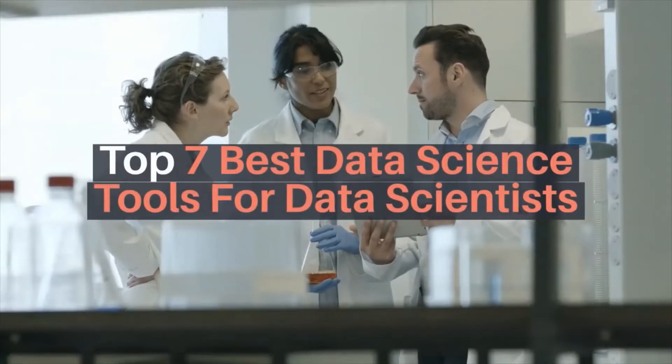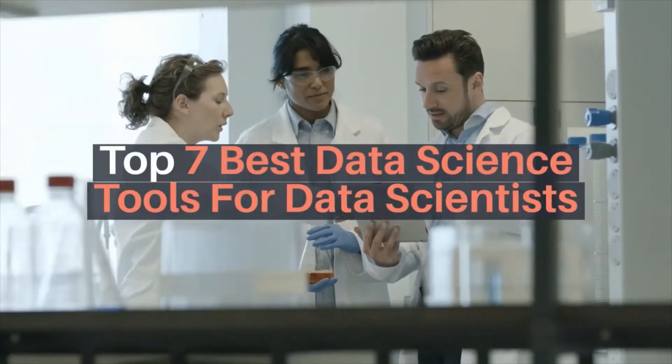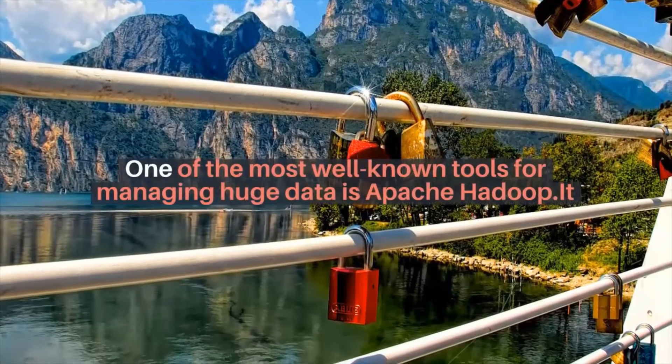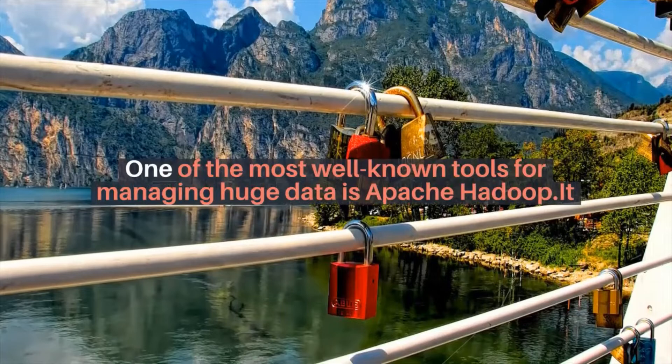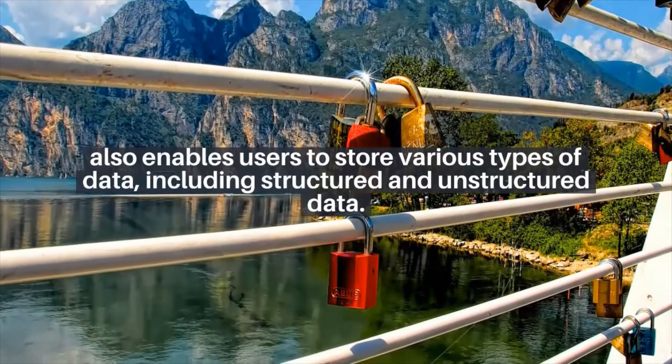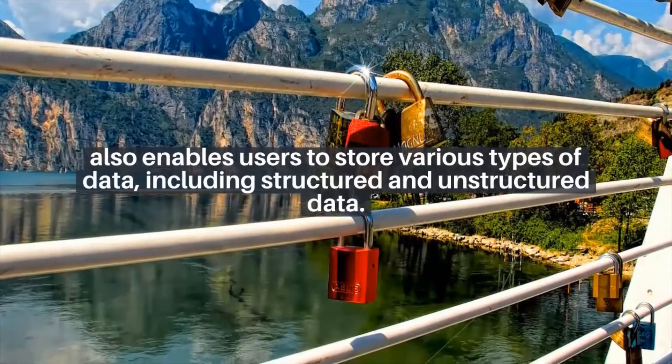Top 7 best data science tools for data scientists. Number one: Hadoop. One of the most well-known tools for managing huge data is Apache Hadoop. It also enables users to store various types of data, including structured and unstructured data.